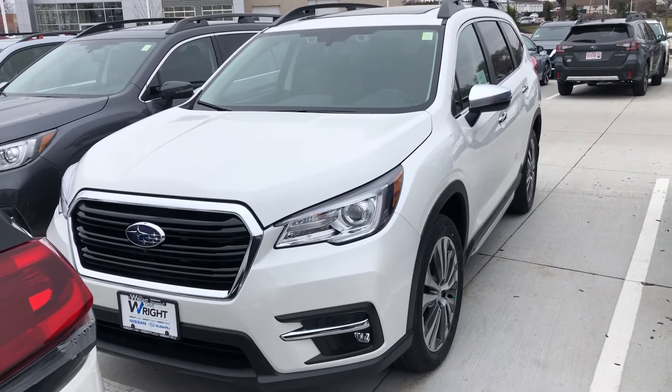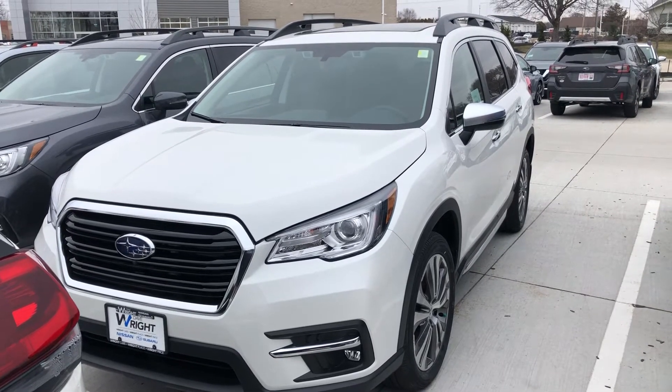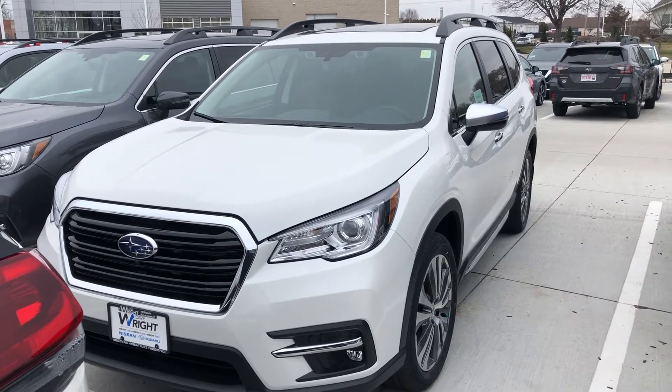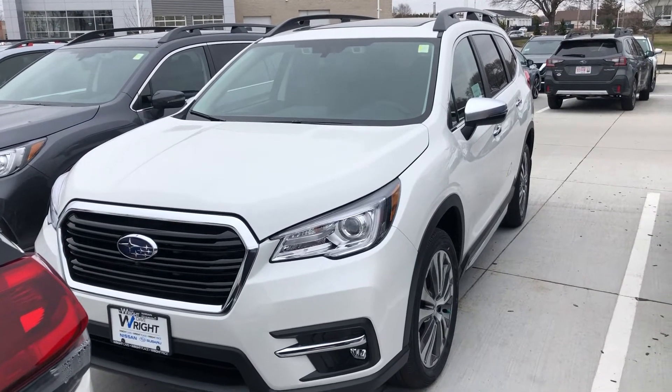Hey guys, this is Davison over at Dave Wright Nissan Subaru here in Hiawatha, and today I'm showing off the 2020 Subaru Ascent Touring in crystal white pearl paint. I want to point out some of the Touring options that are standard.